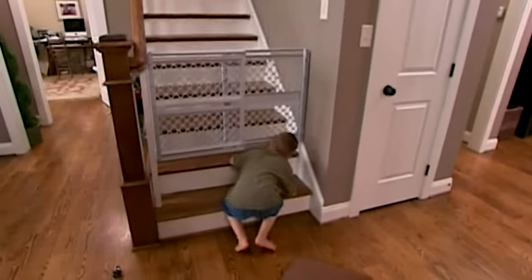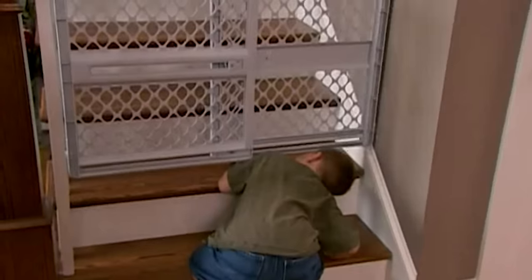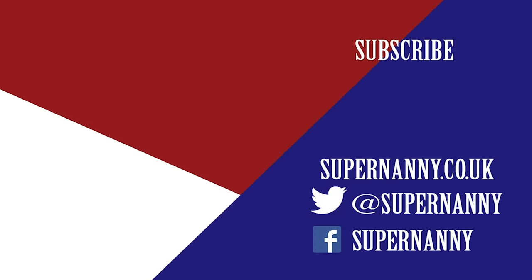I really did feel more safe with the gates in place. The stair gates for me definitely give me a peace of mind, and I'm glad we have them now. Thank you.